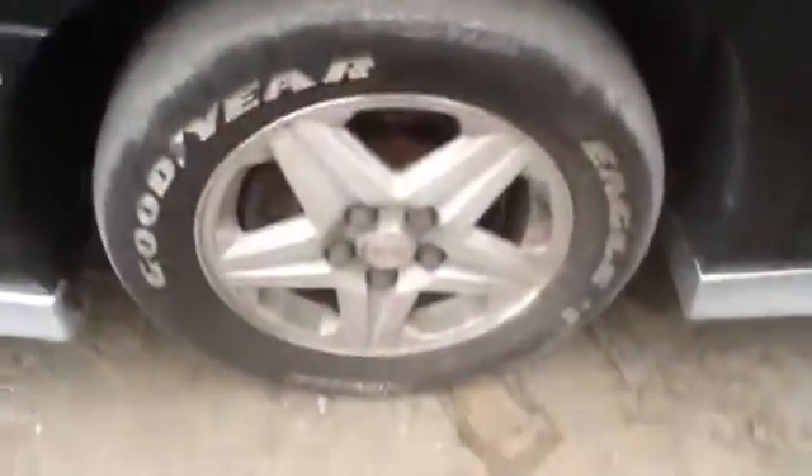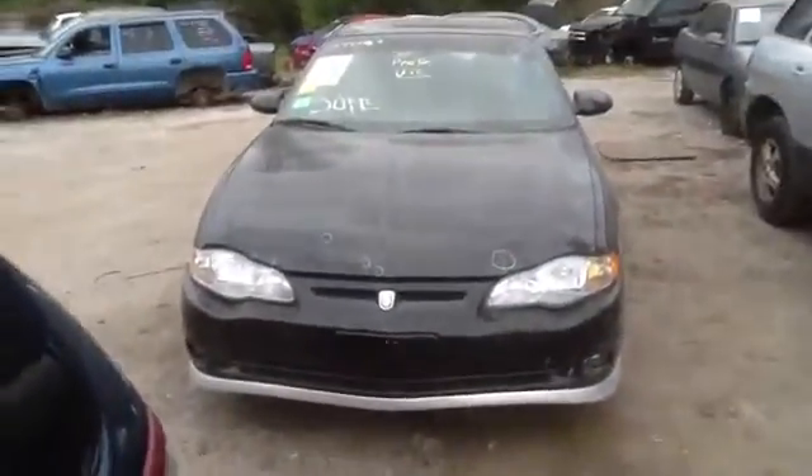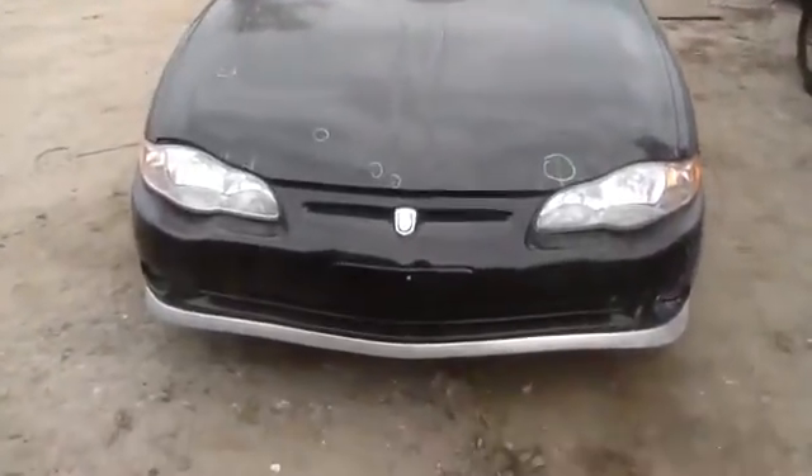Chevy alloy factory wheels, very, very clean. Front fenders — now we're going to take a look at this front clip: hood, headlights, front bumper, windshield — all these great parts available for this 2001 Monte Carlo.